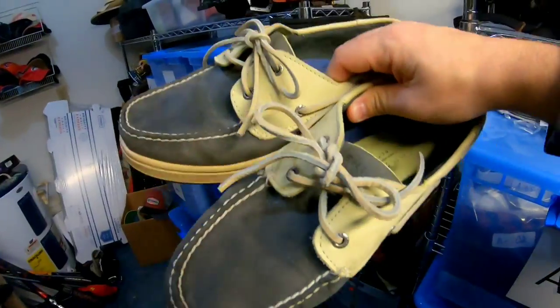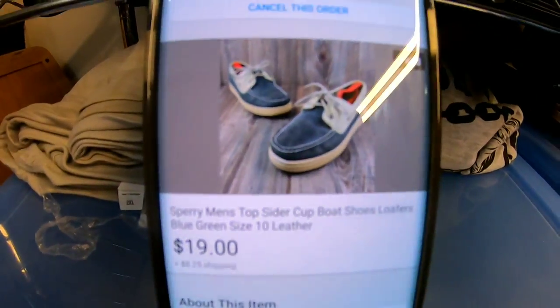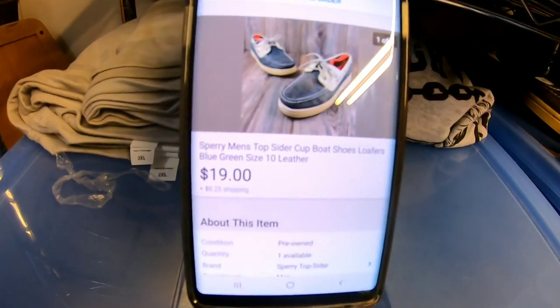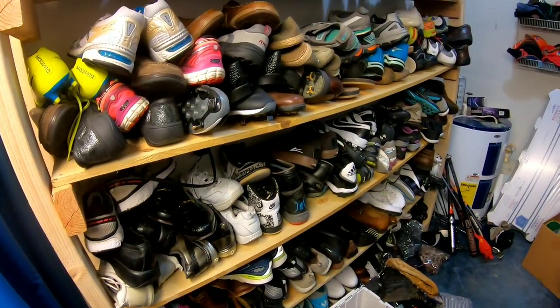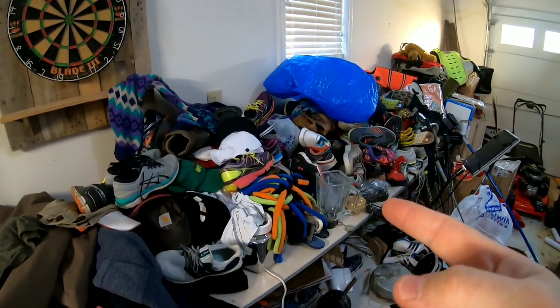Next item is this pair of men's Sperry boat shoes — a blue-green colorway in really good condition. I was expecting these to sell around Easter but somebody sent me an offer of $19 plus shipping and I accepted it. I paid $6.50 for these, so going from $6.50 to $19 after fees you're a little more than doubling your money. I have a ton of shoes, so pretty much if I get an offer and I'm at least doubling my money I'm going to accept it.